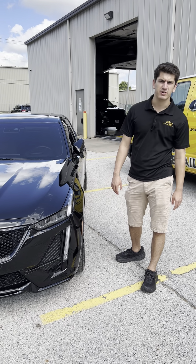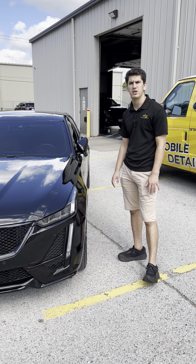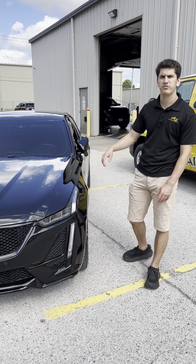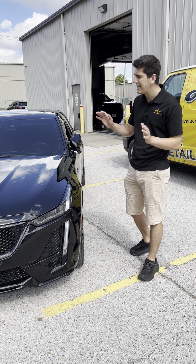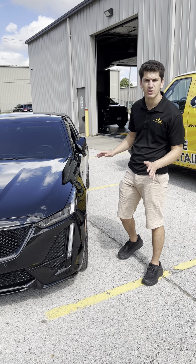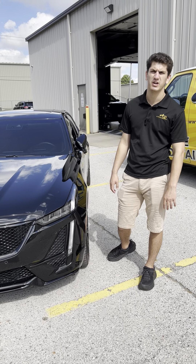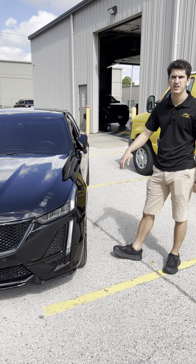Here at Attention to Detail, we've never had a single person come back for a coating warranty — our product works, and it works the first time. Our quality is top-notch. We've got over 115 five-star reviews on Google, and we offer everything from interior detailing to basic washes and waxes, window tinting, and paint protection film.